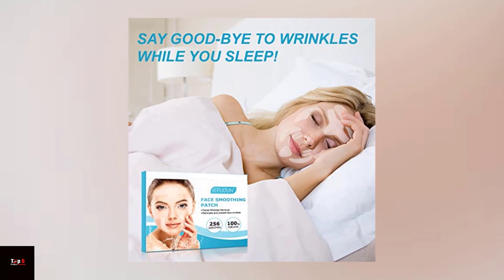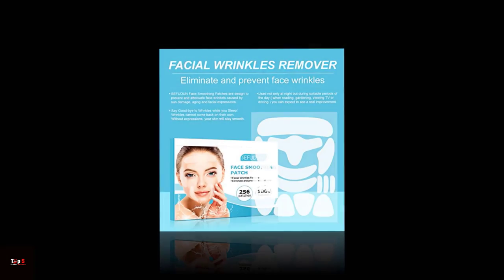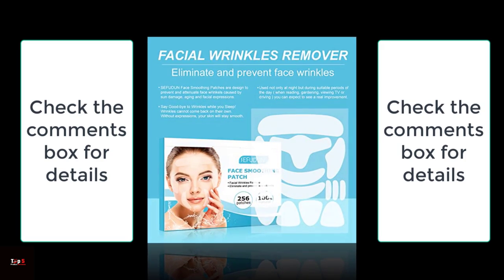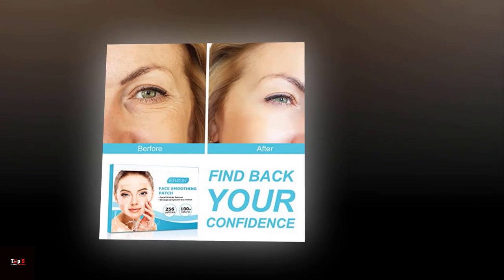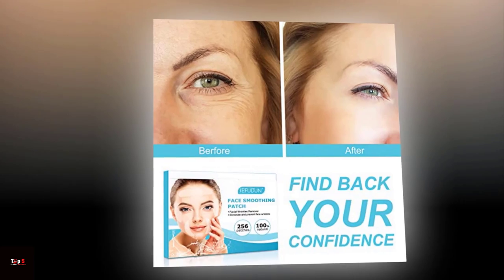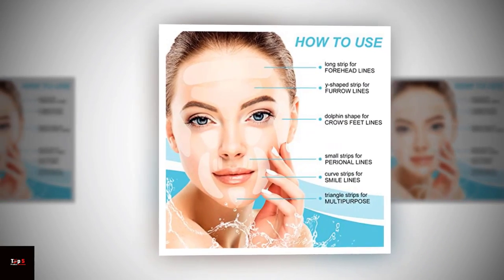Product 4: Breathable Wrinkle Patch. Next, we have another option for face and forehead wrinkles. These patches are made with a unique breathable material that allows your skin to breathe while still providing the same anti-aging benefits as other silicone patches. They are easy to apply and can be worn under makeup, while you sleep, or during the day.